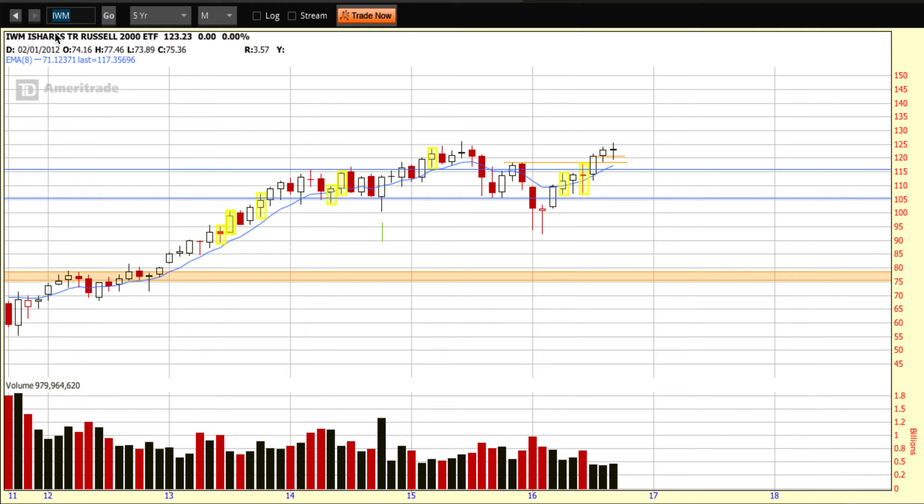We always start our videos off with a look at the Russell Index, and for that we use the IWM, which is the ETF that represents the Russell 2000. We step back to look at it on a five-year monthly time frame. We were paying particular attention to this blue channel that the Russell traded within through all of 2014, with a lift up and out in early 2015, the subsequent sell-off, and then the move higher to where we are right now — well above the upper blue band on our channel.